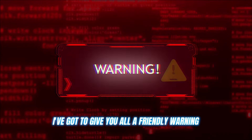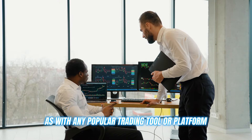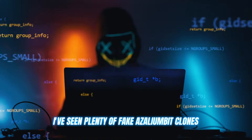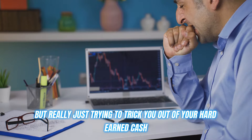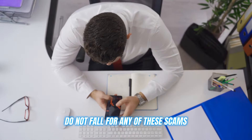Before I let you go, I've got to give you all a friendly warning. As with any popular trading tool or platform, there are bound to be some shady copycats and scammers trying to cash in on the hype. I've seen plenty of fake Azaleambit clones popping up, promising the world but really just trying to trick you out of your hard-earned cash. Do not — I repeat — do not fall for any of these scams.